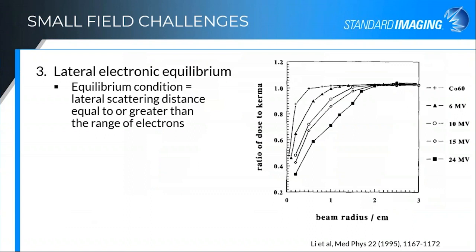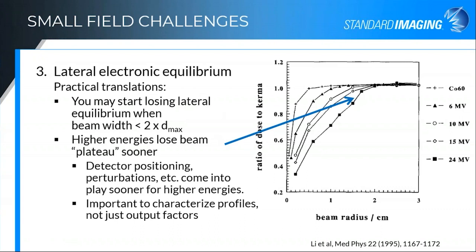With lateral equilibrium, generally the equilibrium condition is that the lateral scattering distance needs to be equal to or greater than the range of electrons. You'll start losing lateral equilibrium when your beam width is less than twice your d-max generally. The higher energies tend to lose this plateau sooner, so as you increase in energy, you lose that flat region in the middle of the field faster for the same size field. Detector positioning and corrections come into play sooner for higher energies. It's also important that you characterize both the profiles as well as the output factors so that you can understand that relationship.